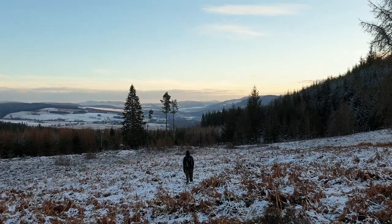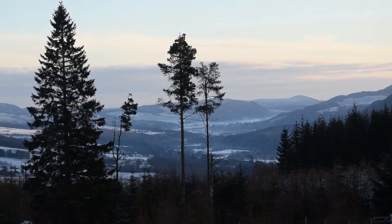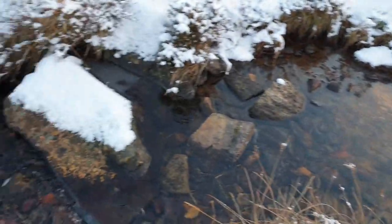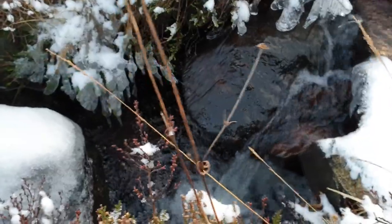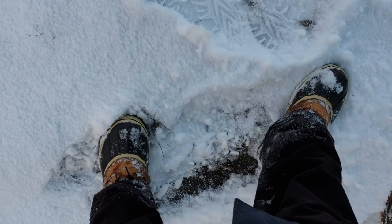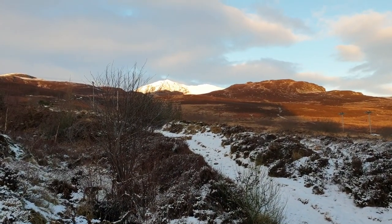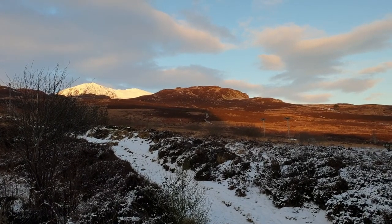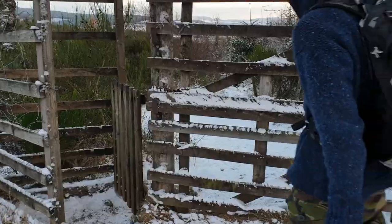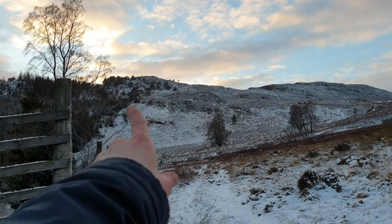The sun has started to set. Here's where the path up to Ben Raki begins, which is beautifully lit just now with the sunset. We're gonna go back through the forest. This path leads to the Ben Raki car park, and this is where we came from. We were right up there on top of that hill, and then we came down. That was certainly an adventure today.